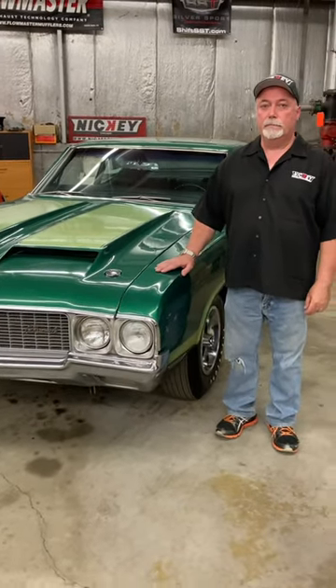We're here with the legendary Stefano Bimby of Nikki Performance, Loves Park, Illinois. Stefano, give us the full deal on this car. What we have here today is a vintage 1970 Oldsmobile W31.